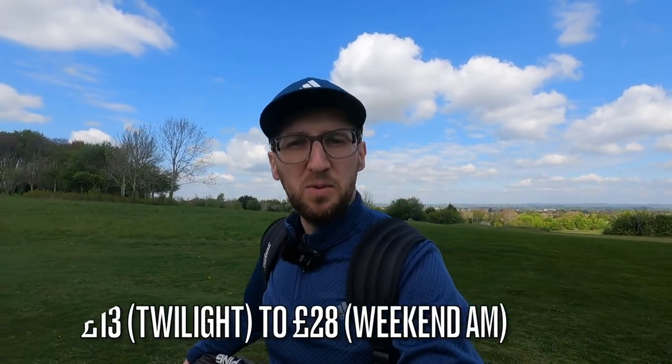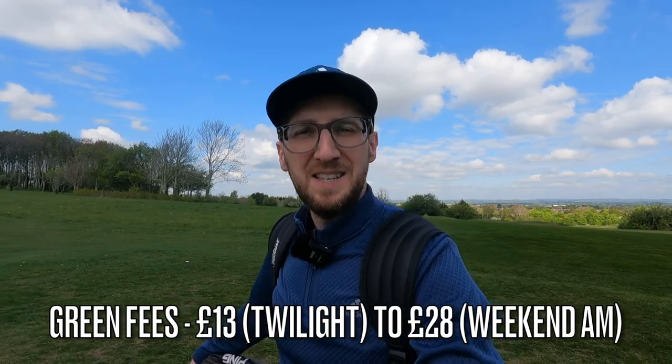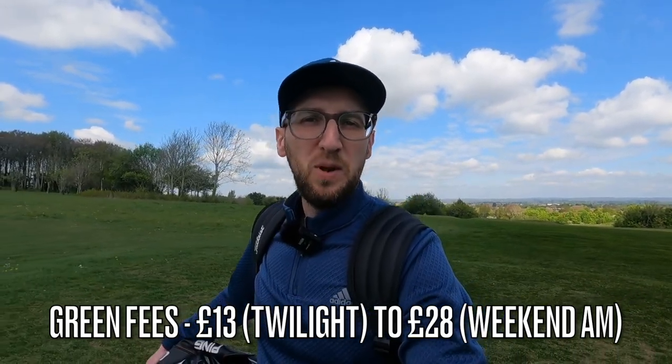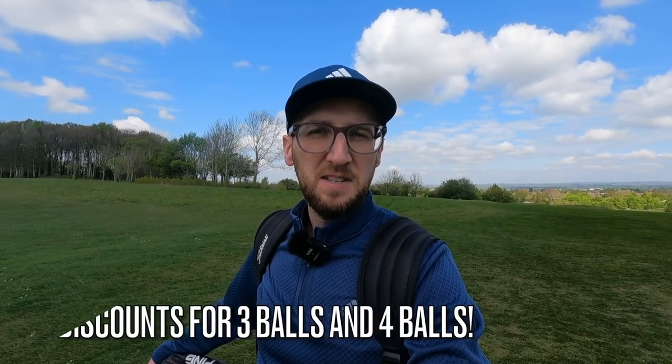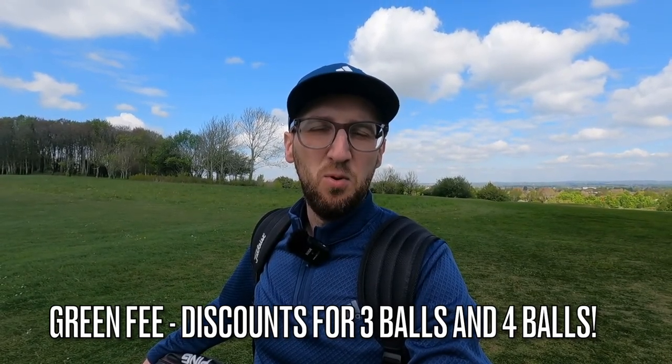One of the reasons I'm playing this course is because the green fees are really, really reasonable. On the website, the cheapest I could find was a twilight green fee of £13 and the dearest was £28 for peak weekend mornings — absolutely brilliant value. There's also a big range of prices in between, so you're not always going to pay £28 unless it is that Saturday or Sunday morning.